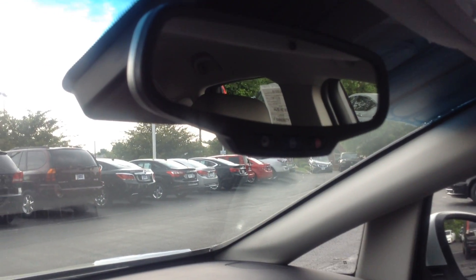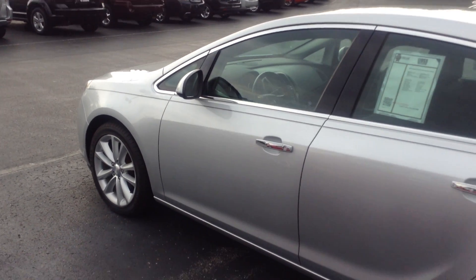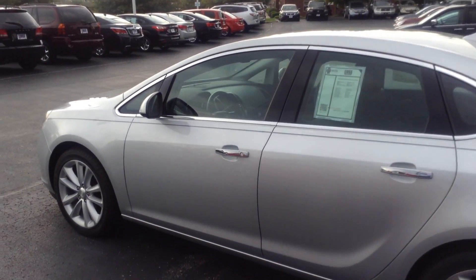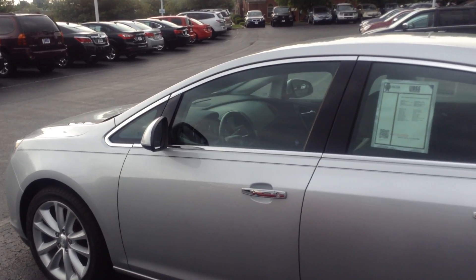Also equipped with your OnStar option. Again, my name is Ted Sisson from Voss Honda in Tipp City, Ohio. I'd like to thank you for taking the time to watch this short walk-around video of the 2013 Buick Verano. I look forward to talking to you more. Have a great day.